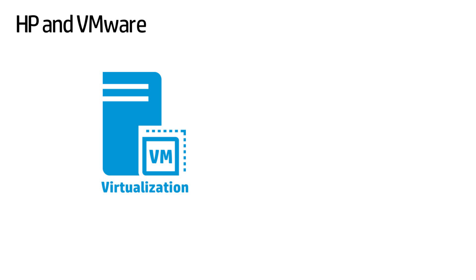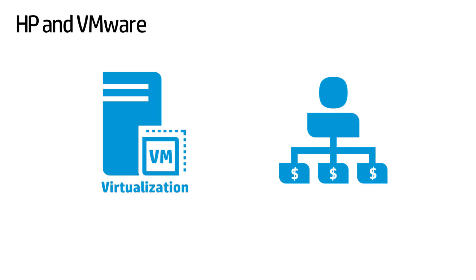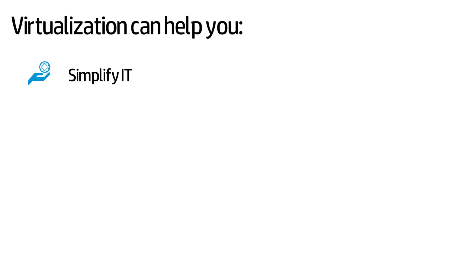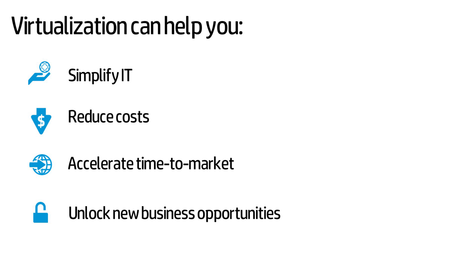If you're like most companies these days, new workload and business demands are straining your current IT environment and forcing you to re-evaluate the way you buy and manage infrastructure. On the one hand, virtualisation can help you simplify IT, reduce costs, accelerate time to market and unlock new business opportunities. But on the other hand, not all virtualisation plans are created equal.